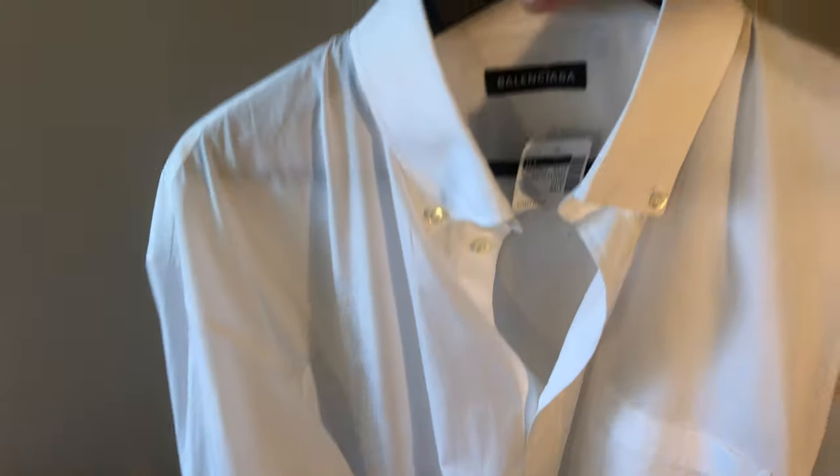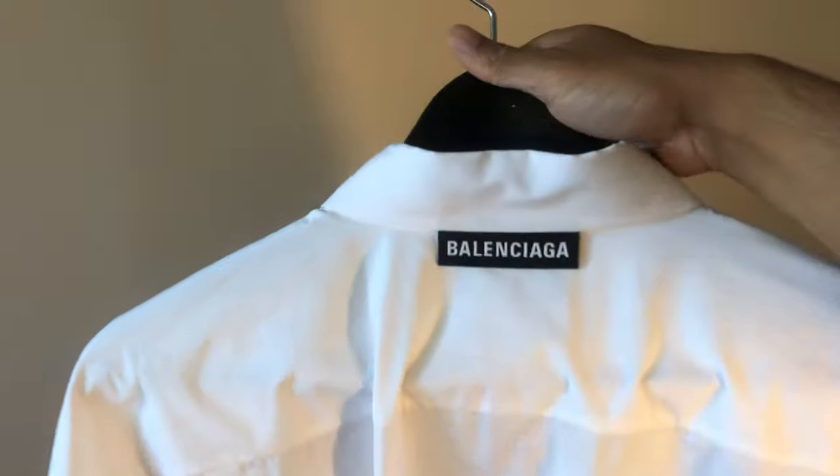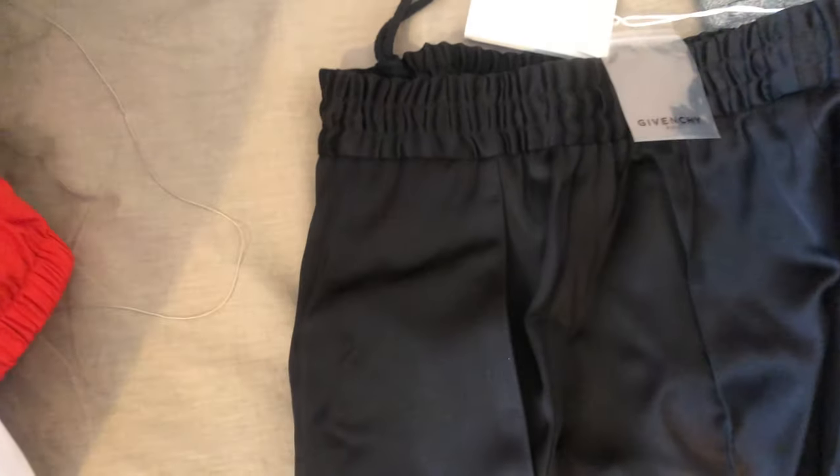This one is maybe a little better — it's just a white Balenciaga button shirt in a size 15 and a half. On the back it just has a Balenciaga tab — that's about it.